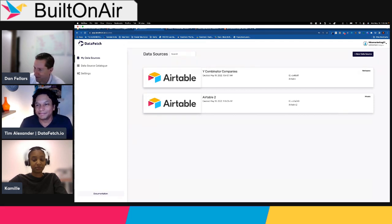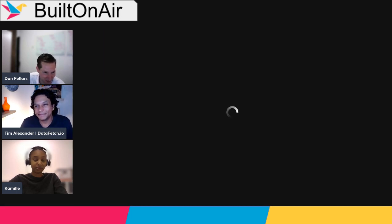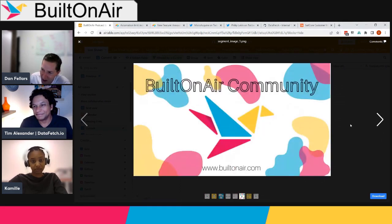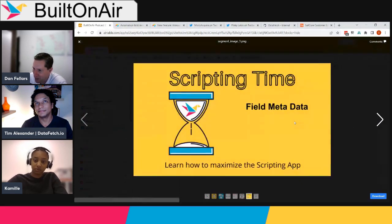Thanks to Tim for coming on and sharing DataFetch with us. If you're not in our community, please join at builtonair.com/join — Tim is in there, along with Camille, Dan, and thousands of other Airtable fans. Join the discussion at builtonair.com/join.